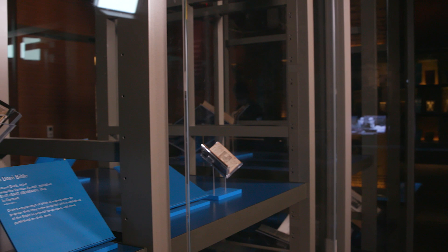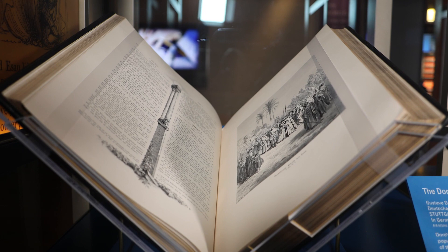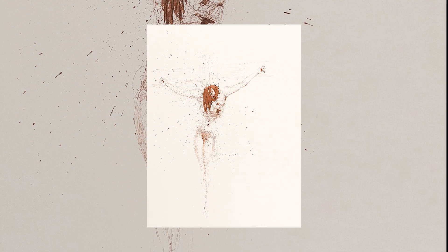Other hallmarks of illustrated Bible production in recent centuries include an 1866 French edition illustrated by Gustave Doré, whose drawings are regarded as some of the most iconic in the history of illustrated Bibles. There is also a 1910 best-selling children's Bible by Harold Copping, and a 1969 edition of the Bible illustrated by Salvador Dali.